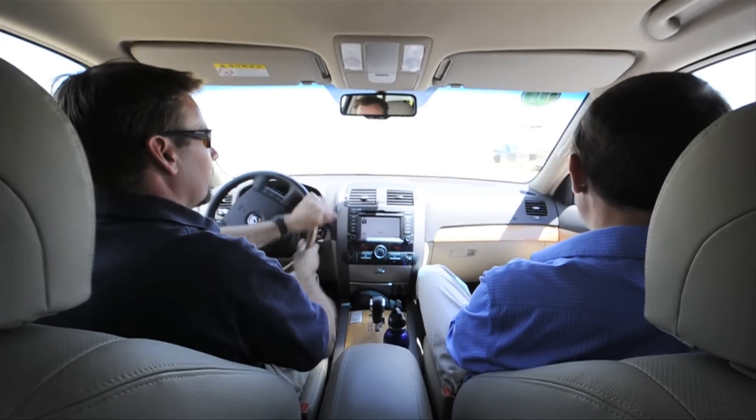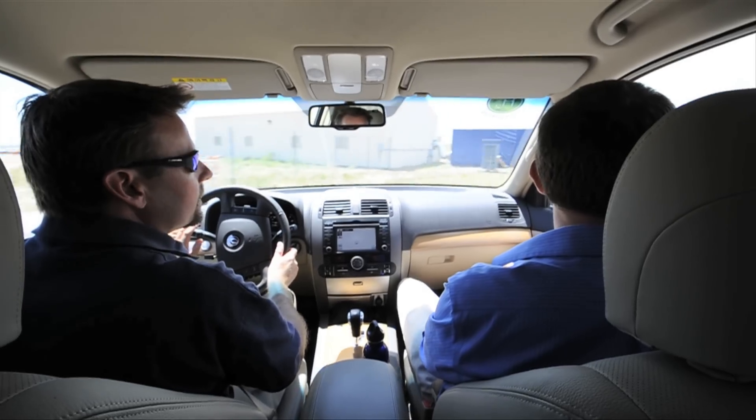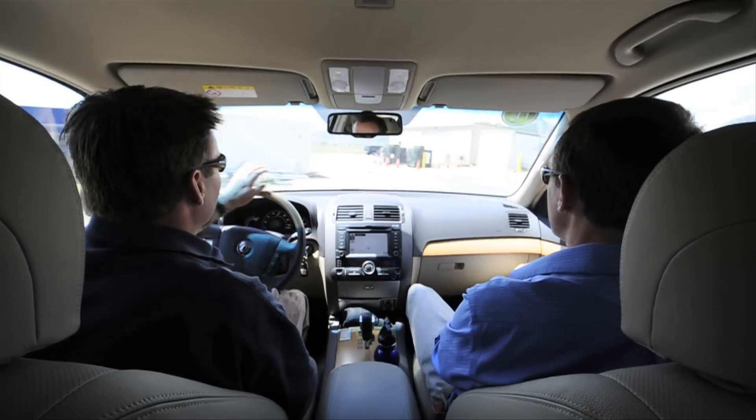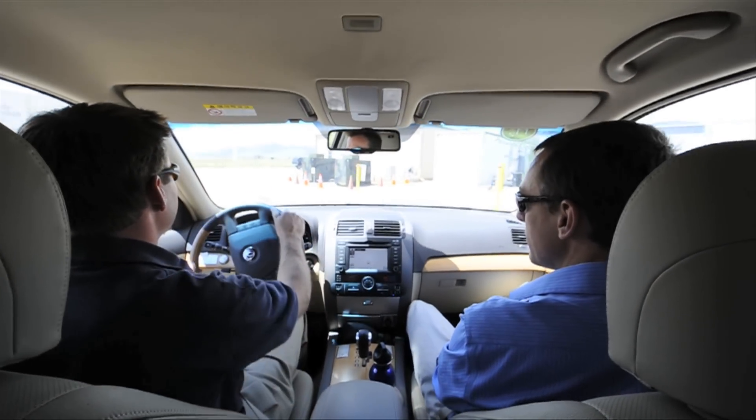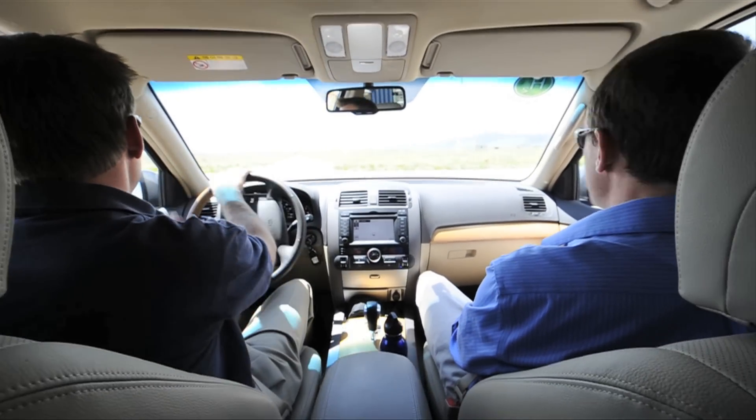And how many miles a gallon does this get? Well, it's supposed to get about 55 to 60 miles per gallon, and we're seeing right around that through driving it here at NREL. As you can tell, it's pretty quiet — you can barely tell it's on.